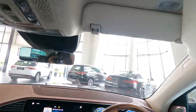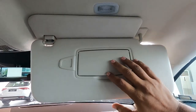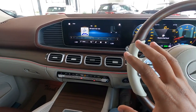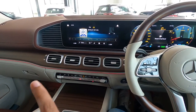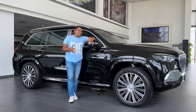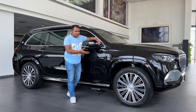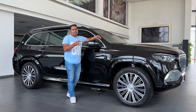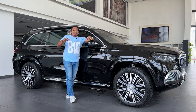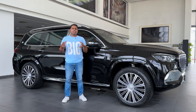Up there you get dual sun visors and a vanity mirror for the co-driver and driver, with illumination for the vanity mirrors. Now let's talk about the safety features — this vehicle is full of them. It has ADAS functions, Airmatic suspension with e-active body control, nine airbags, 12 parking sensors, 360-degree camera, all-four disc brakes, ABS, EBD, traction control, ESP, and crosswind assist. So many safety features are packed into the GLS 600 Maybach.